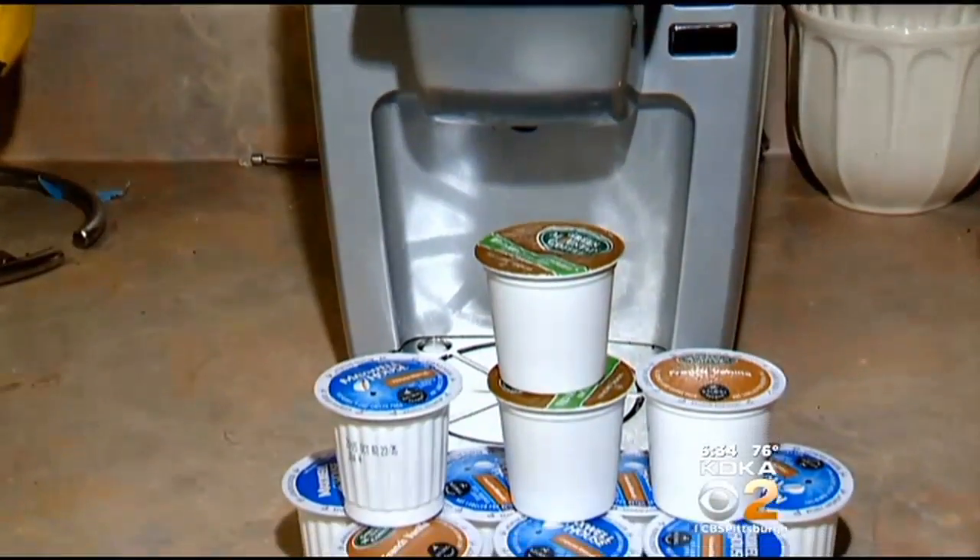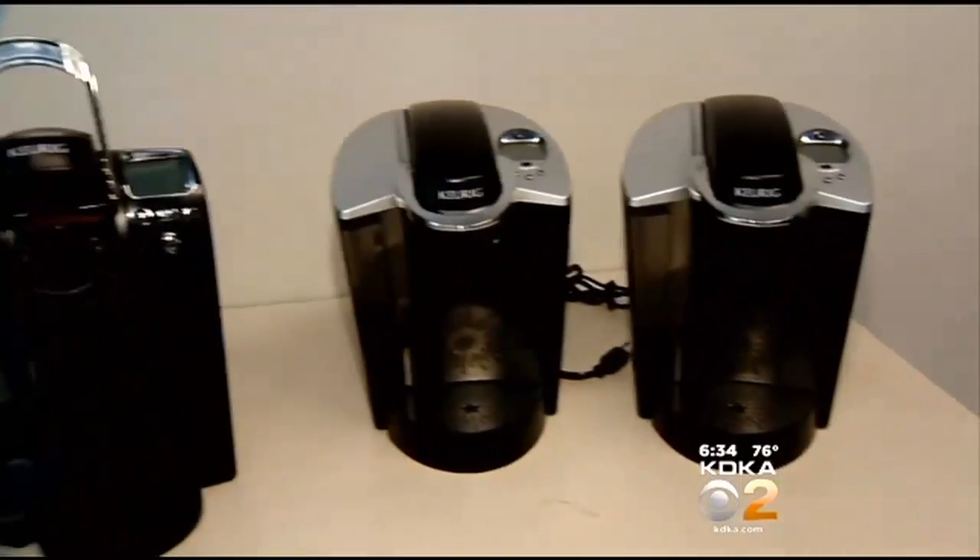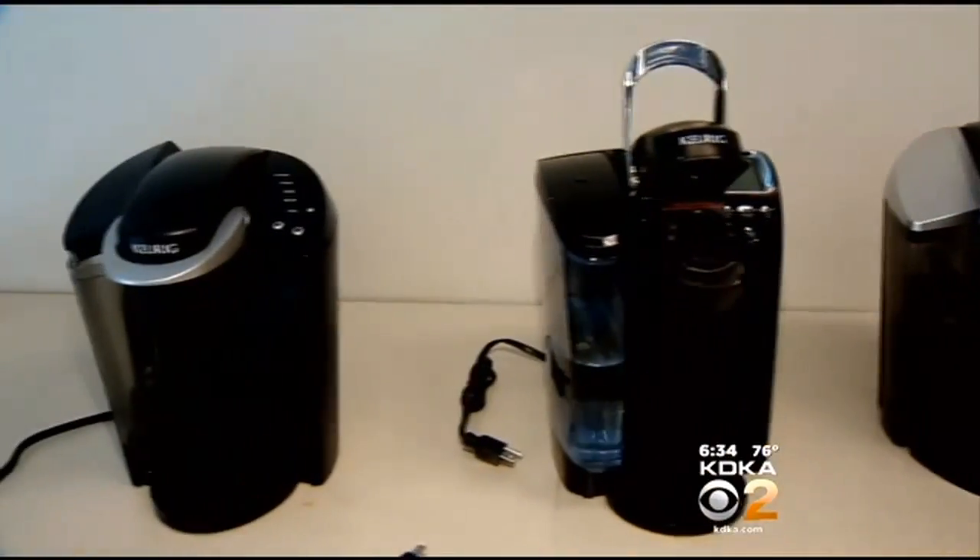No filters, no grounds, just a K-cup and you have a cup of joe. But are these convenient coffee makers brewing up more than you want in a morning cup of coffee? I'm nervous to find out what is inside there.